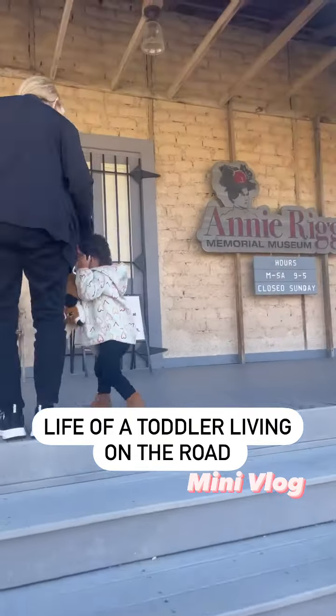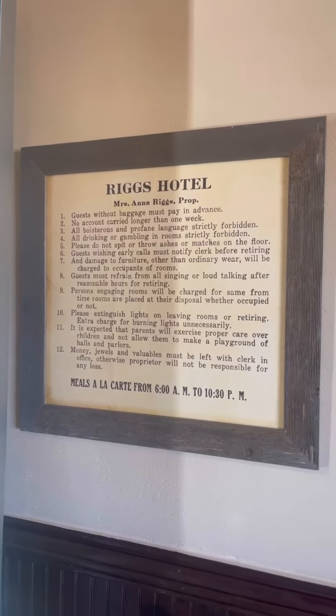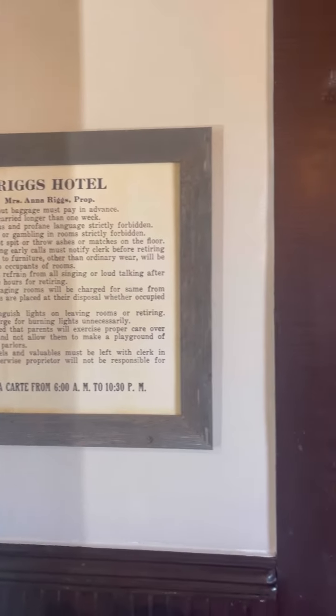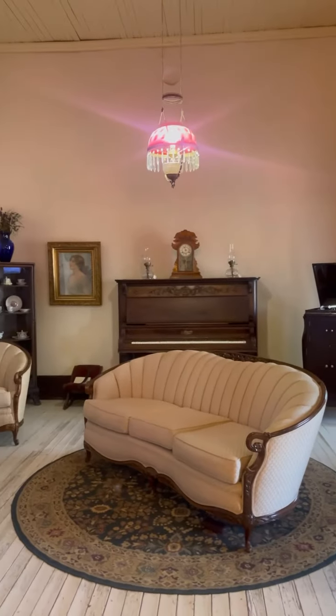While traveling through Texas, we stopped in Fort Stockton and visited the Annie Riggs Memorial Museum. The hotel was purchased and managed by Anna Riggs back in the 1890s. It was the only high-scale hotel between El Paso and San Antonio during that time.